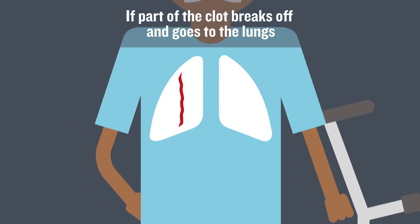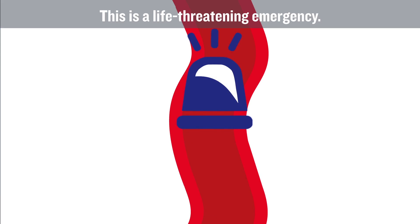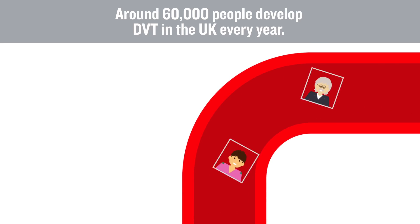If part of the clot breaks off and goes to the lungs, this can cause pulmonary embolism. This is a life-threatening emergency. Around 60,000 people develop DVT in the UK every year.